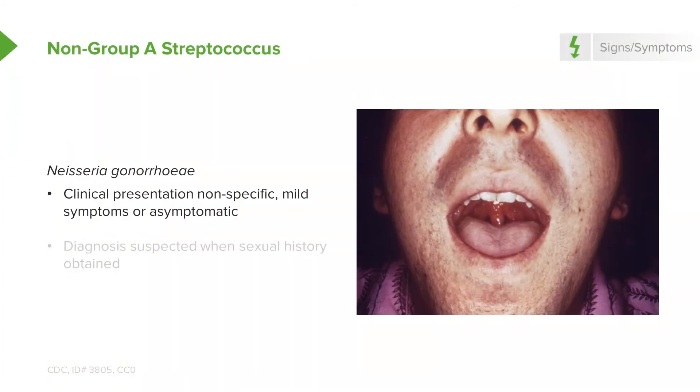We can't forget to consider Neisseria gonorrhoeae by taking a careful sexual history. Generally it does not cause a very severe sore throat; in fact, you can actually be colonized by Neisseria gonorrhoeae without any symptoms. Taking a good sexual history is paramount. On gram stain, the organisms appear as gram-negative diplococci.